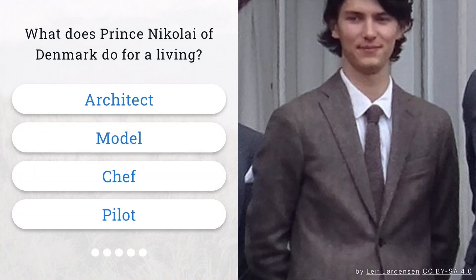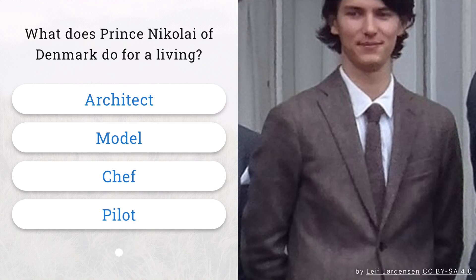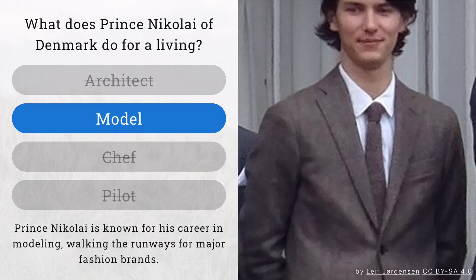Question 2. What does Prince Nikolai of Denmark do for a living? That's right. Prince Nikolai is a model, strutting his stuff on the runways for major fashion brands.